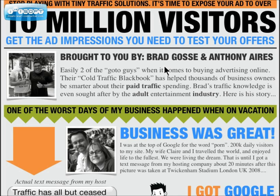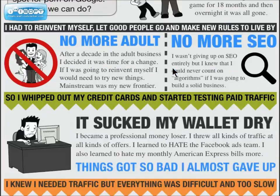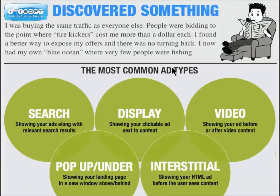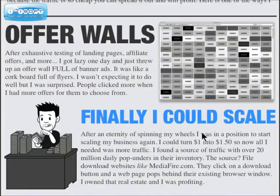I'm just going to go briefly through here and give you an idea of what this is all about. When you go to the link in the description, you can read the first part where he talks about himself and his business. This product is basically about offer walls — like a landing page full of banner ads, similar to a corkboard full of flyers you'd see in a local laundromat, with people offering services or trying to sell something.